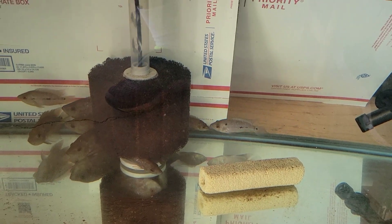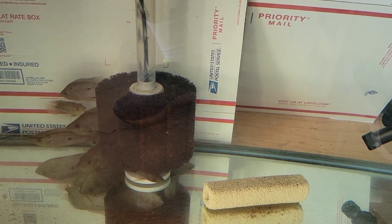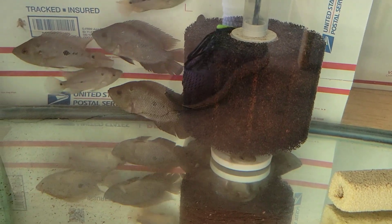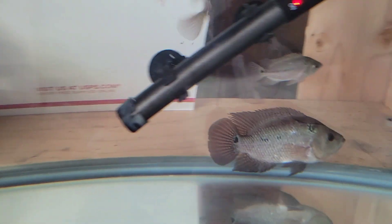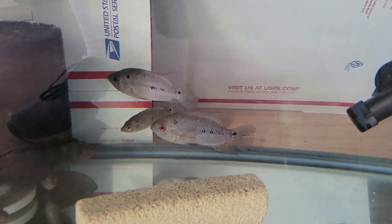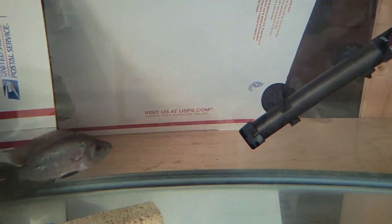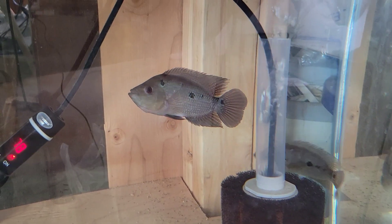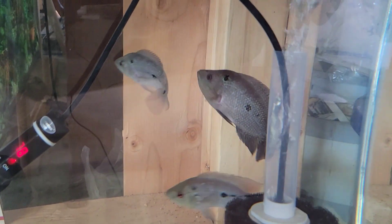Down below, the Trimacs have gotten a lot bigger now. That 75-gallon I was growing out a bunch — a pair formed and all hell broke loose, so I had to pull all of them except that pair and put them down here. There are ones up to five inches available — just really nice ones. The smallest are maybe two to two-and-a-half inches now. Let me know if you're interested in some Rio Norino Trimacs. We'll go take a look at the pair that formed.